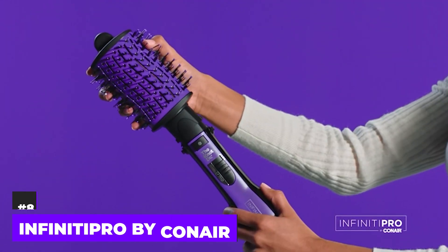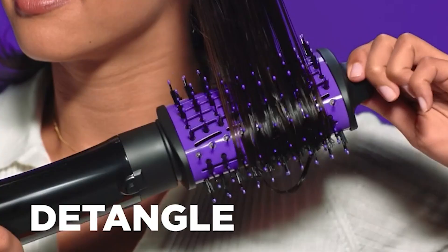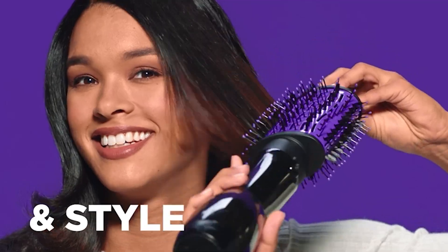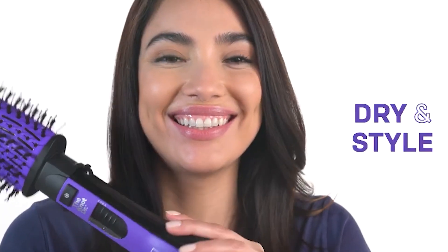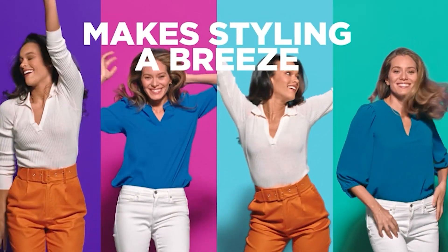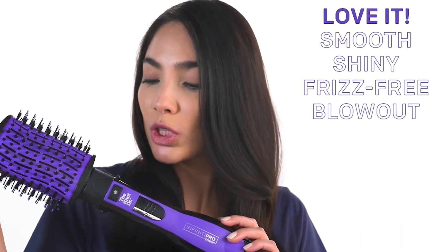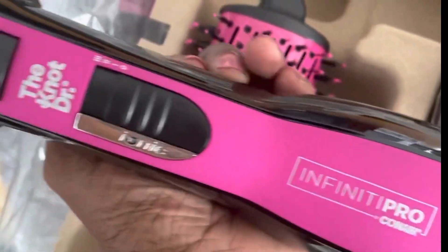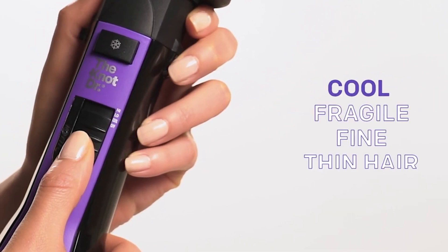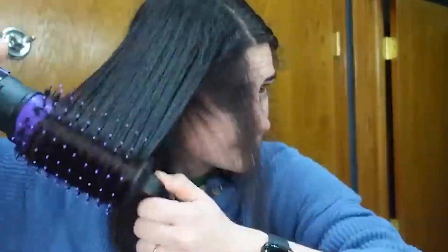Number 8: Infinity Pro by Conair. This all-in-one brush is designed to detangle, dry, style, and volumize your hair with exceptional ease and efficiency. It is a versatile tool perfect for people of all hair types. Weighing just a pound, it is lightweight and comfortable to use. The oval brush is equipped with a single speed setting, two heat settings, and a cool setting. This variety of settings ensures you can customize your styling experience based on your hair type and style preferences.